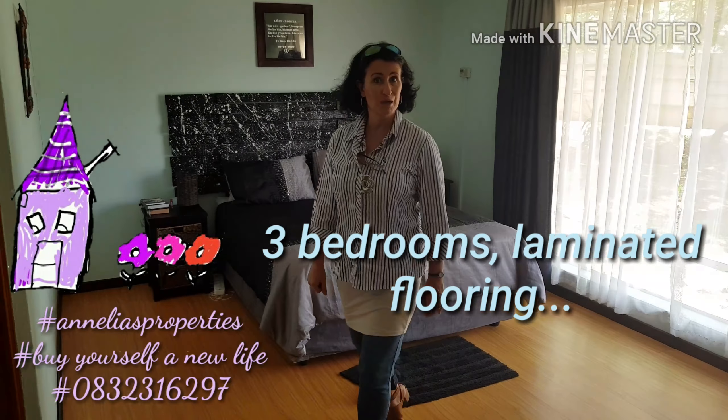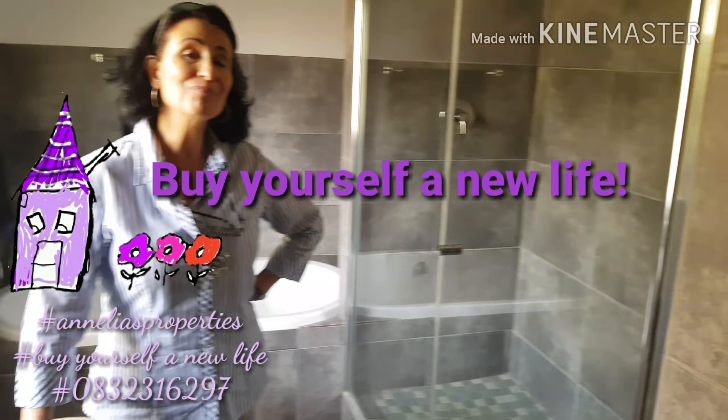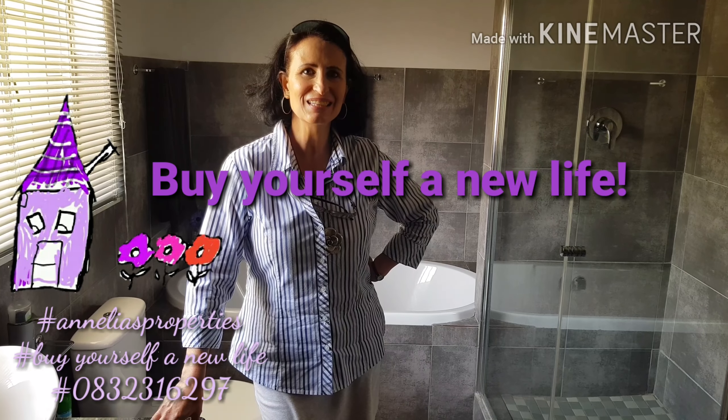All three bedrooms have laminated flooring and are spacious, like this main bedroom. Come and have a look at the bathrooms.